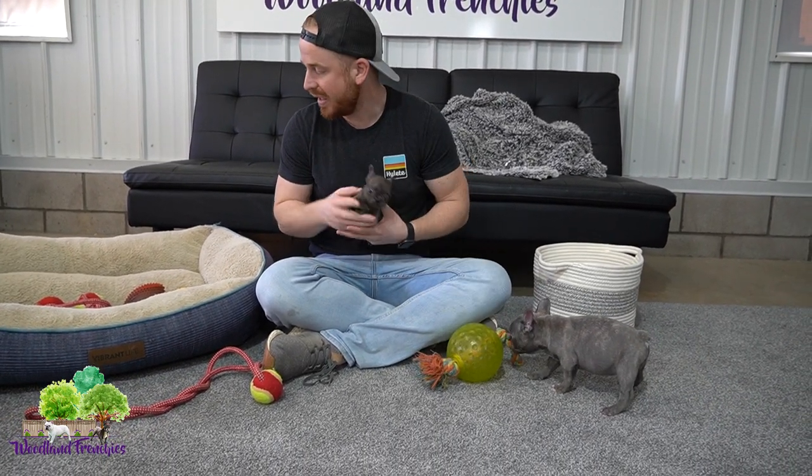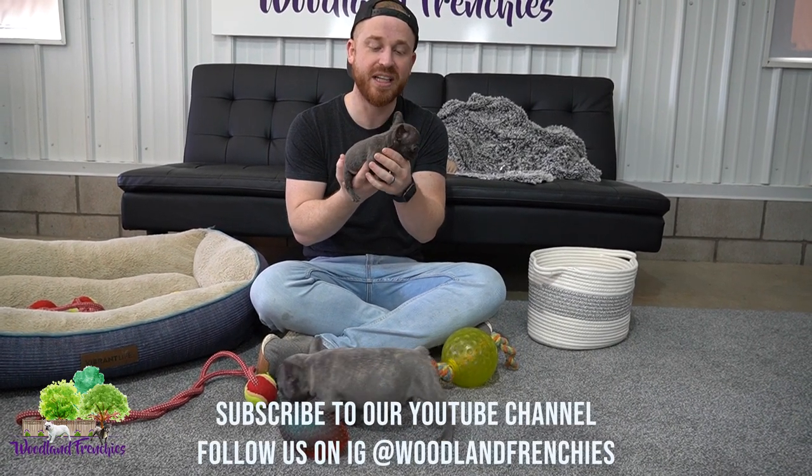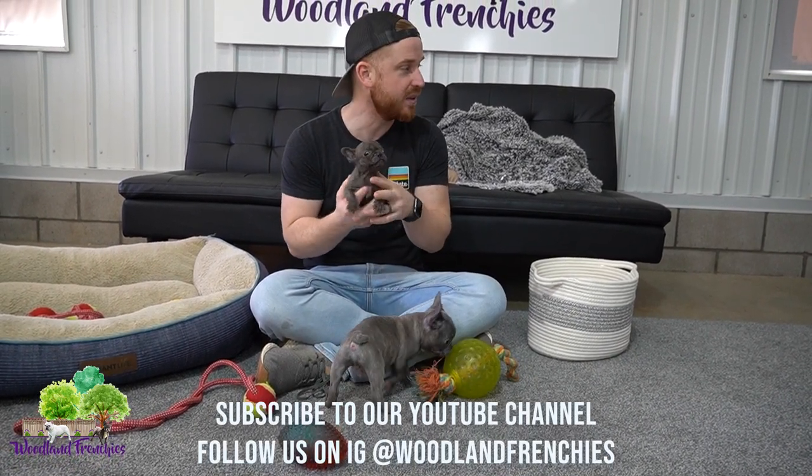So if you are interested in any of the pups, let us know. Check them out at woodlandfrenchies.com — we'd love to hear from you. We look forward to finding Ace's perfect home and the other ones as well.